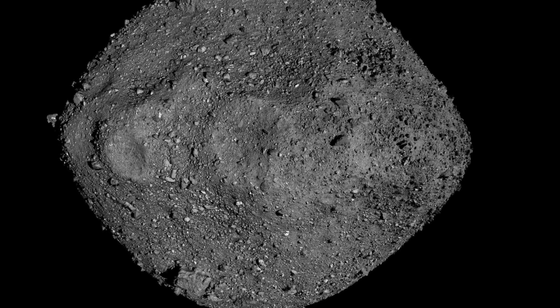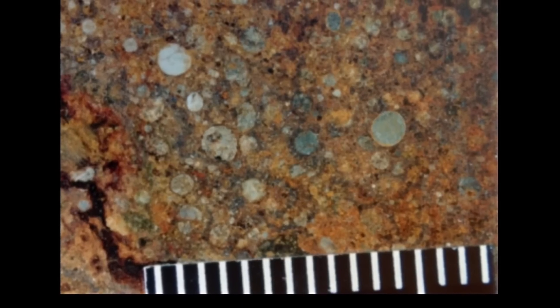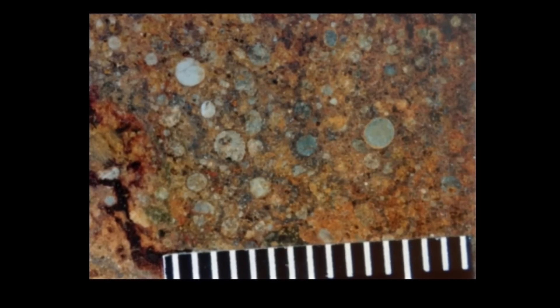But surprisingly, nothing like this has been found inside Bennu. So far the samples retrieved seem to not contain any chondrules, which at first was somewhat difficult to explain. Eventually scientists did discover three grains of tiny millimeter-sized particles that seem to have similar compositions and shapes to chondrules, but appear to be just leftovers — implying that something over time was destroying these chondrules, dramatically changing the composition of Bennu. And that something was revealed to be water.